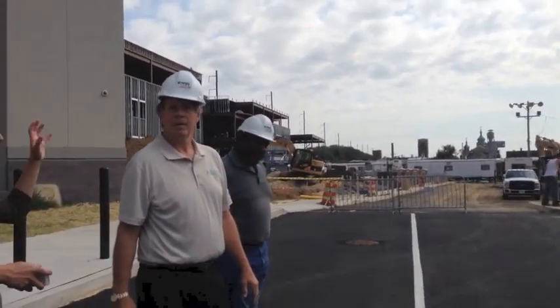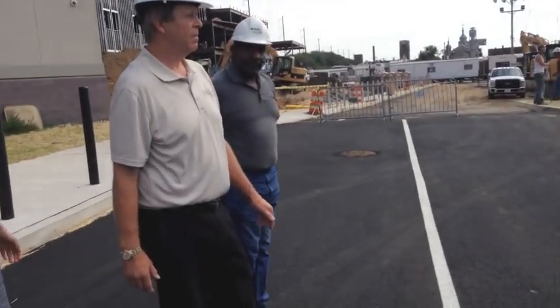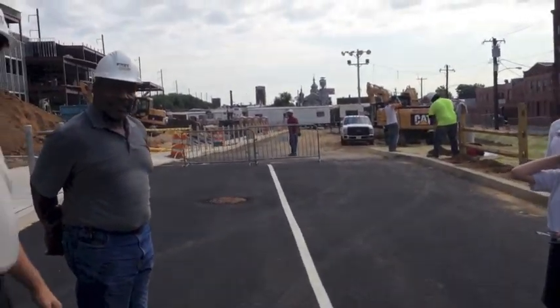The construction manager here at our high school site is also the superintendent, and they're going to be talking with us about some of the things that you're seeing here.